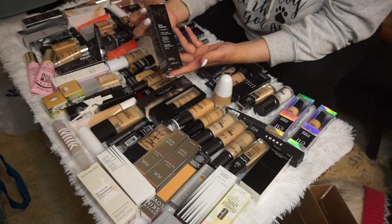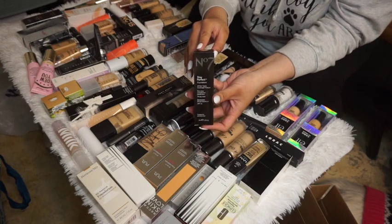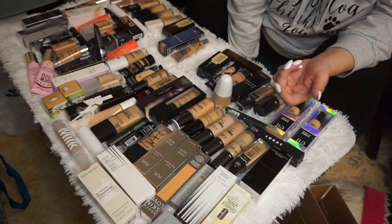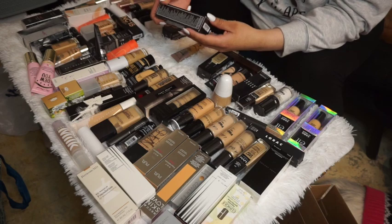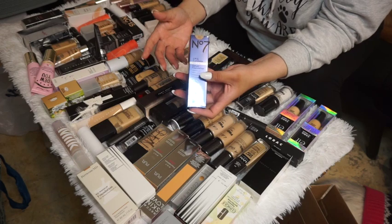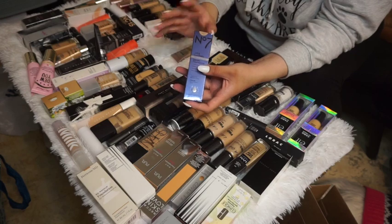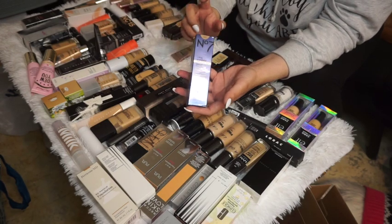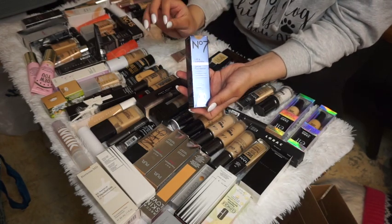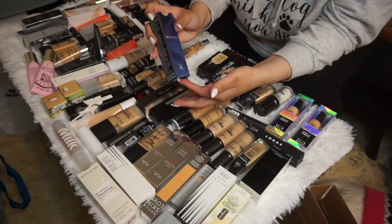The No. 7 Stay Perfect Foundation for all skin types in Warm Beige — I haven't tried this yet, so I'm going to keep it to test it out. I'm probably going to keep the majority of my low-end products because I want more range to recommend. I also have another No. 7 foundation, the Lift and Luminate Triple Action Serum Foundation in Warm Beige, which I also recently bought, so I'll keep that one too.